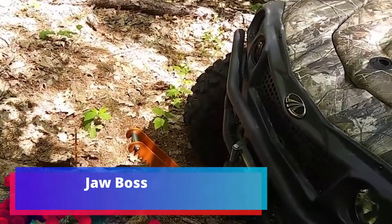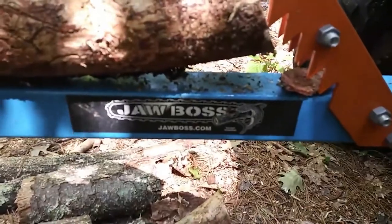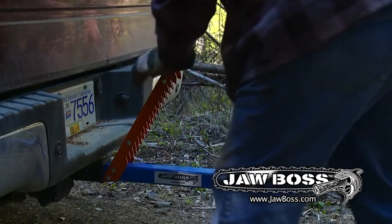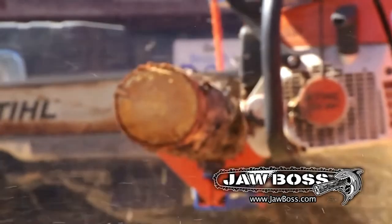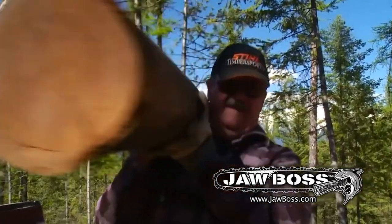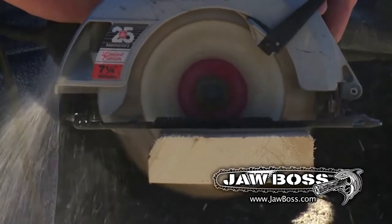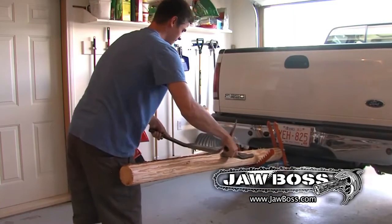Jaw Boss. Every year approximately 15 billion trees are cut down on the planet, at a rate of about 20 hectares per minute. This solution allows you to work even more efficiently. Designed in the USA — a country that in 2019 gave about 17% of world lumber exports. It is suitable for working with logs with a diameter of 5 to 23 cm, easy to assemble and install, with no elements that could jam the wood. It securely holds even crooked branches. Weight restriction: 56.5 kg. Price: $112.